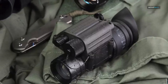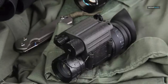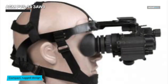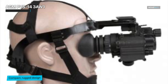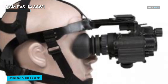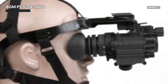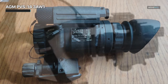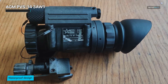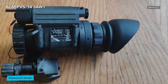The AGM PVS-14 3AW-1 Night Vision Binocular is the pinnacle of night vision technology designed for professionals and enthusiasts alike. This compact and versatile binocular offers exceptional performance and reliability in low-light conditions. Built with a high-quality intensifier tube, the PVS-14 3AW-1 provides clear and detailed imagery even in the darkest environments. Its advanced auto-gating feature protects the tube from damage caused by excessive light, ensuring optimal performance in varying light conditions. With an ergonomic design and lightweight construction, this monocular is comfortable to use for extended periods and can be easily mounted on helmets or weapons using compatible accessories.